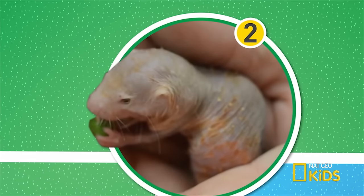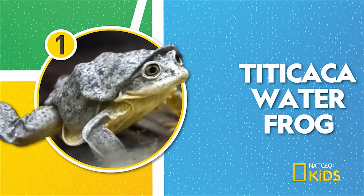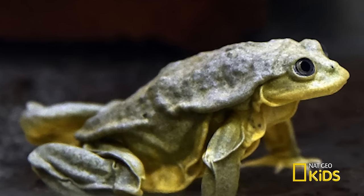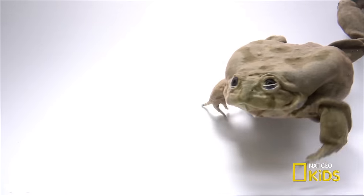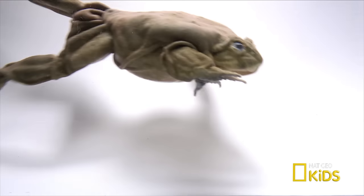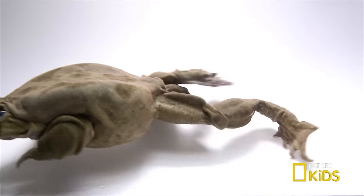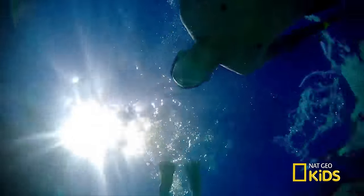And number one — the skin on the Titicaca water frog looks too big for it, but there's a good use for that baggy skin. The folds and flaps allow more oxygen-rich water to pass over the frog, allowing it to stay underwater as long as it wants. Surfacing for air is so overrated.